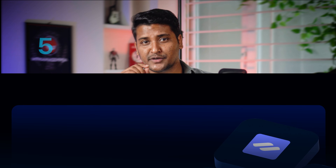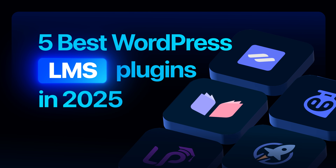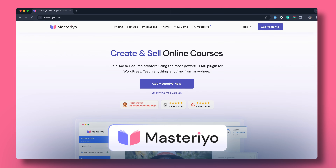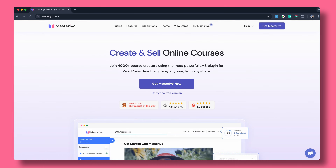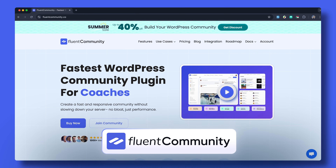So there you have it. From classic LMS plugins to modern community-focused platforms, these are the top 5 WordPress LMS plugins to try in 2025. If your focus is course delivery with a smooth user experience, Mastery LMS can be a solid choice. But if you are aiming to grow a connected learning hub with courses, discussions and memberships, Fluent Community offers the complete ecosystem you need to scale.